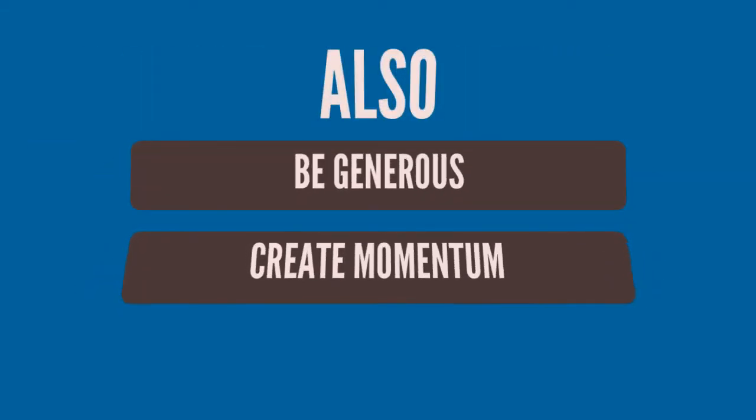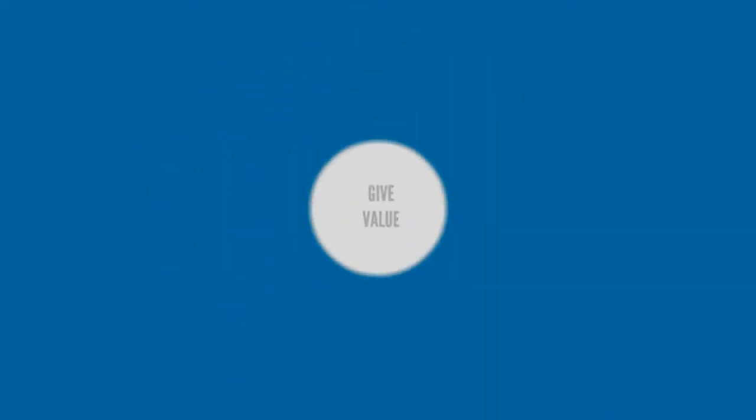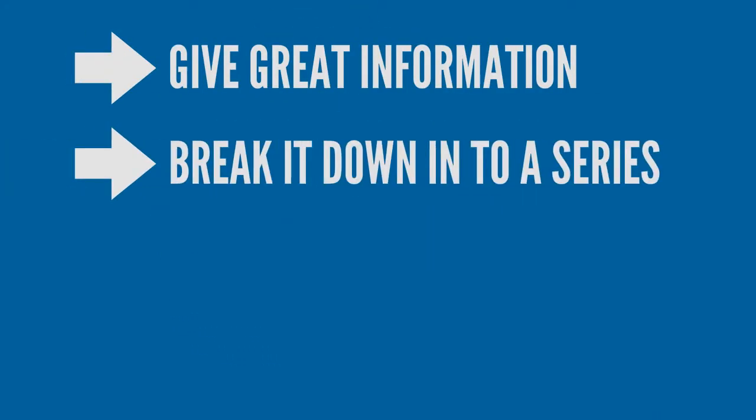You want to also be generous with your freebie. Create momentum. Why not give away multiple freebies through a series? For example, if you're going to give away 12 recipes, don't give it away in one hit. Give it away in a series of perhaps six ebooks or three ebooks. In essence, develop a series so that you can reach out to your customers multiple times instead of just as a one-off. You see, it's so important to remember that you have to give value no matter what you do with your freebies.